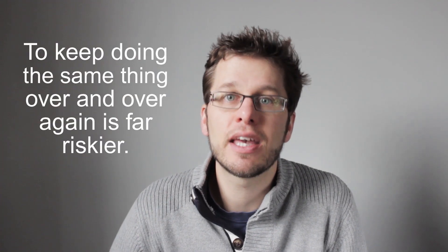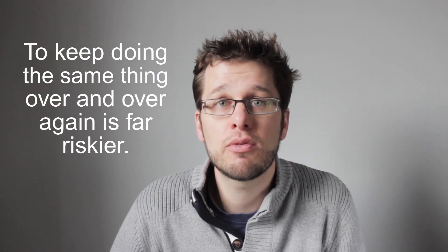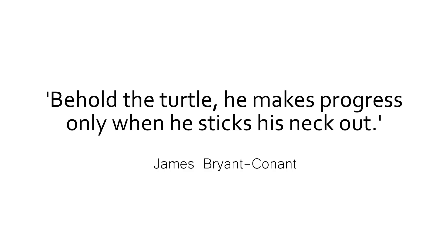Some people view innovation as risk. There can be a strong argument for 'if it ain't broke, don't try to fix it.' But these days most markets are so competitive that to not innovate and improve — especially in areas like consumer electronics — and to keep doing the same thing over and over again is far riskier. There's a brilliant line by James Bryan Conant: 'Behold the turtle — he makes progress only when he sticks his neck out.'